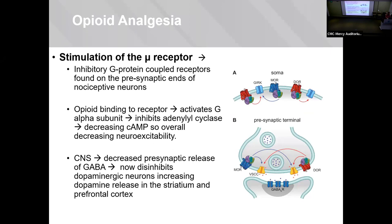So how do opioids actually work? Stimulation of the opioid receptors activates an inhibitory G-protein receptor. These are on the presynaptic ends of the nociceptive neurons at the skin level. Good binding activates the subunit that works to inhibit the entire process. The goal is to decrease cyclic AMP and overall decrease neuro-excitability — that's where you get the analgesia component.